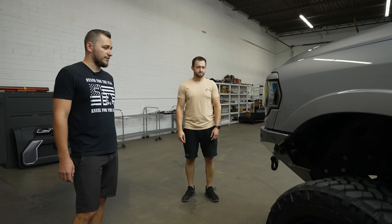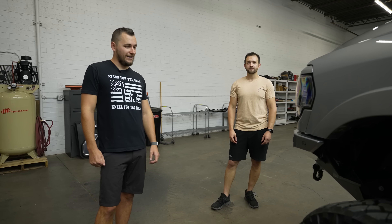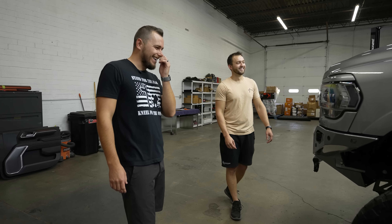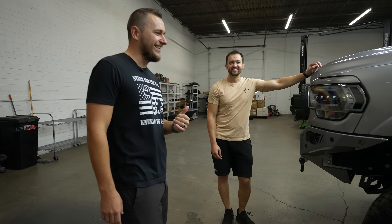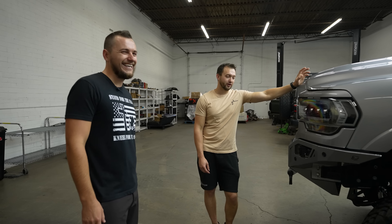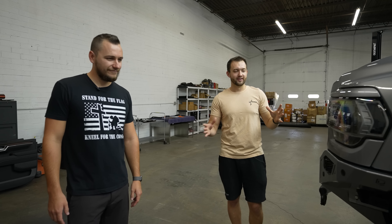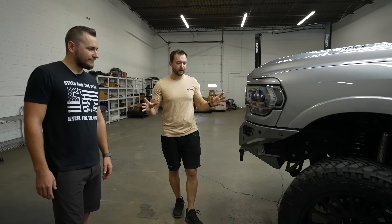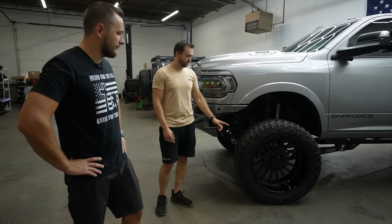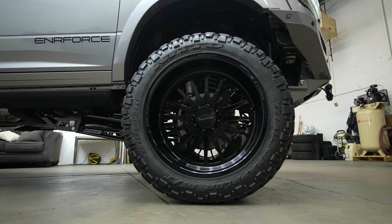You need those dual steering stabilizers to carry the weight of those big tires bouncing around, and they prevent the death wobble. If you don't have them and hit some bumps, your steering goes crazy - not fun. It's a must upgrade when you're running big tires. We're sitting on 24-inch JTX Silencer wheels, forged gloss black.